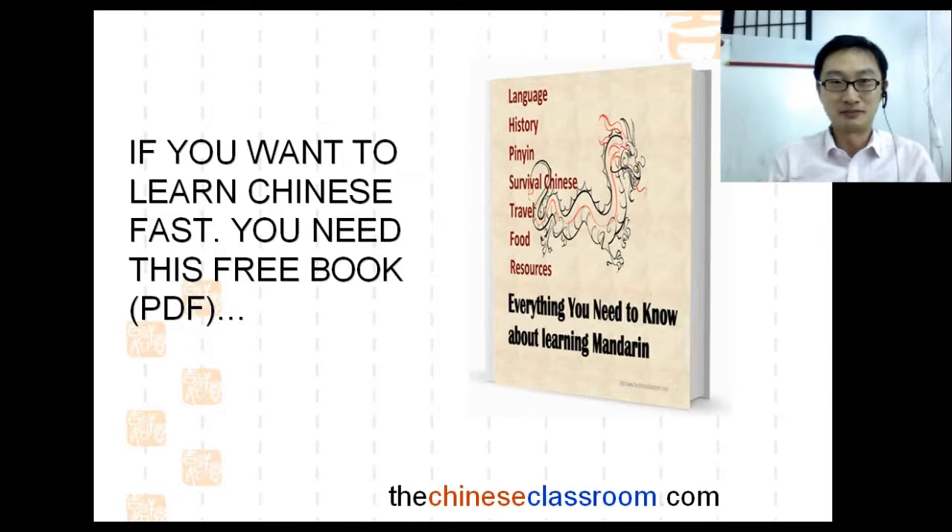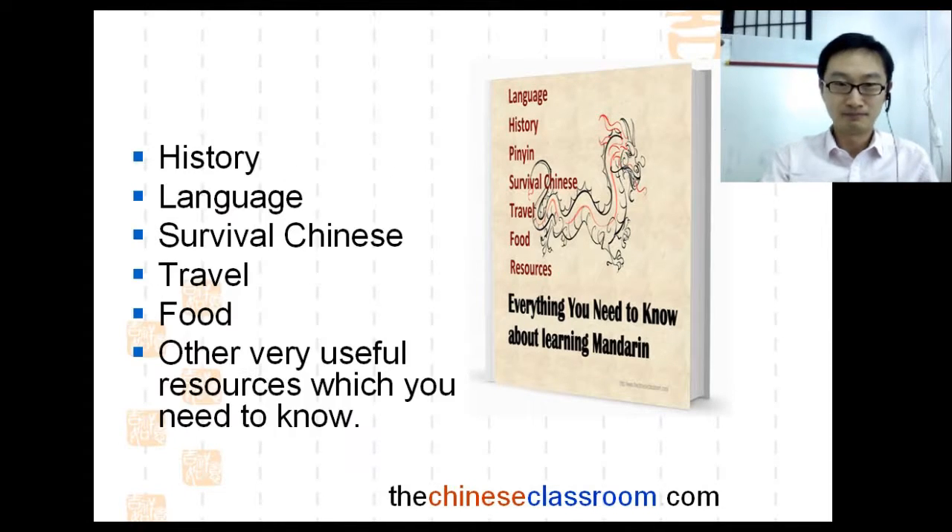So what's the book about? It's about Chinese history, language, survival Chinese, travel, food, and other very useful things. No matter you are a beginner or you have been learning Chinese for a while, you need this book to understand the Chinese language a little deeper and easily.